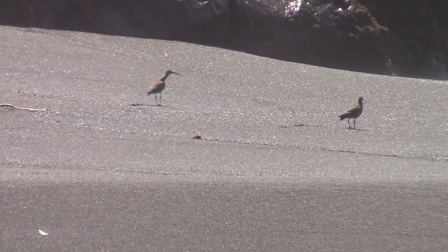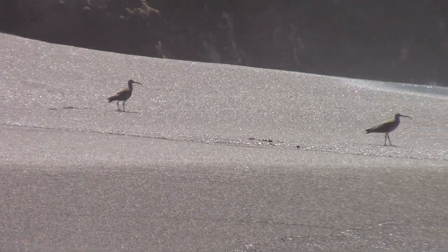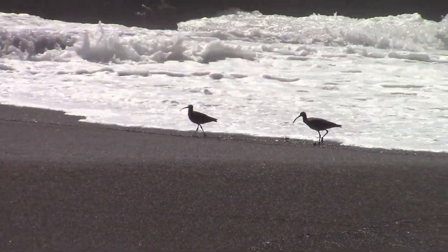Hi, this is GB and GB's Adventures. It was fun watching the curlews play on the beach.